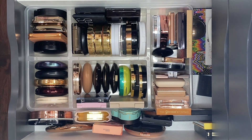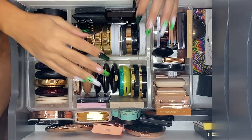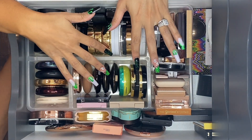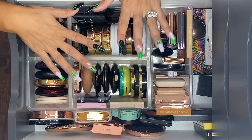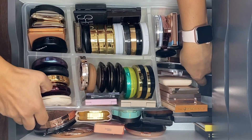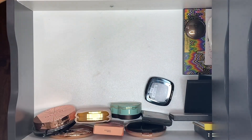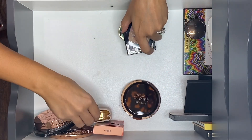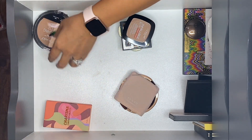Alright, let's get into it. I do have a couple of bronzer contour palettes and then the individual bronzers. I think we'll go ahead and get started with the palettes first. Let me pull all of this out — it's heavy — and then I'll pull out all the singles, which are the majority of my bronzers.